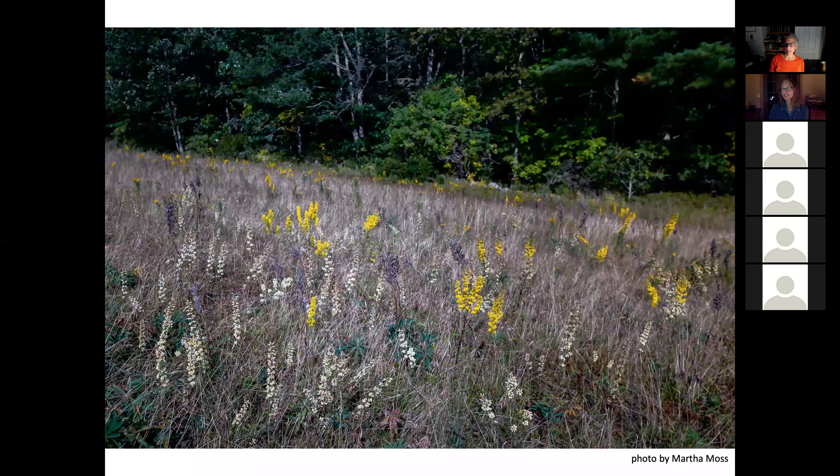Here's a meadow showing probably the gray goldenrod or the downy goldenrod mixed with the silver rod. They all have that similar shape and, mixed with the grasses at this moment in time, it is just a really beautiful scene.